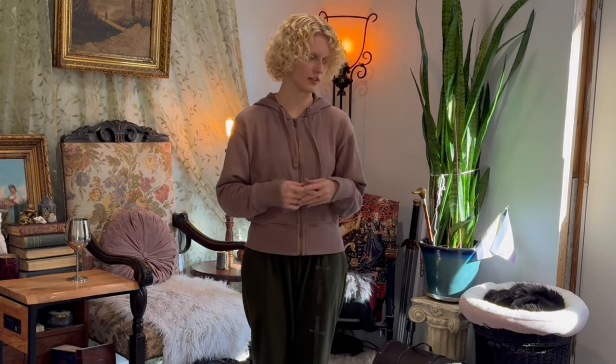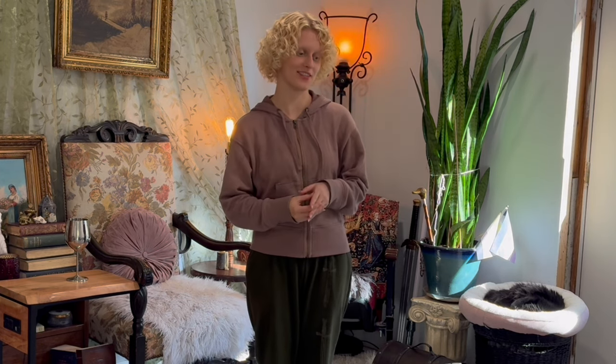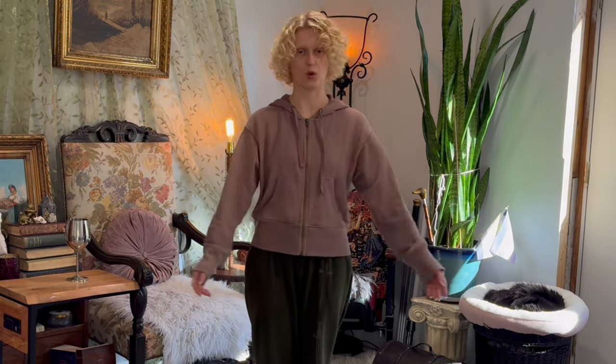So the first thing I'm going to try to style is jeans and a white t-shirt, which I had to look for for a very long time because I don't ever wear them. I'm surprised I still even have them in my closet, so let's see what we can come up with.